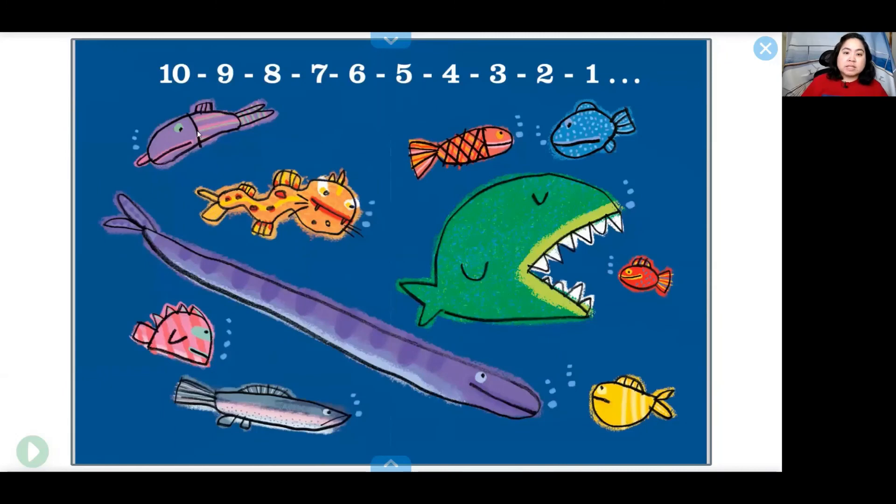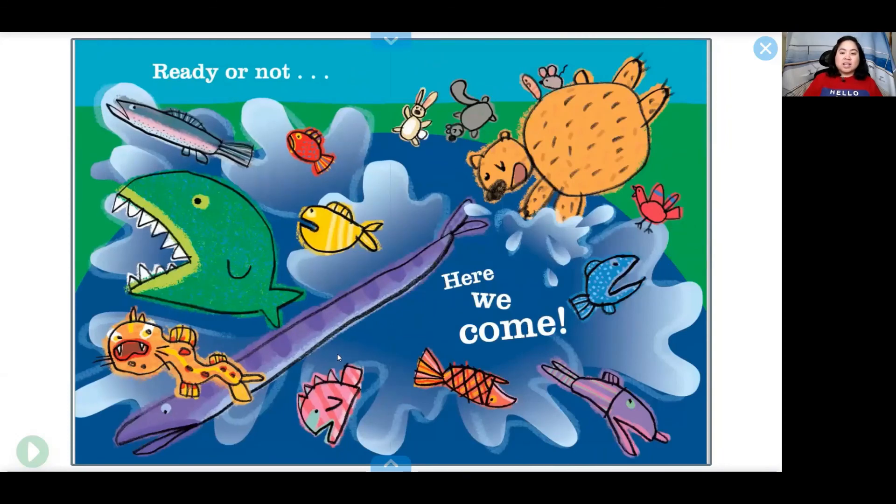Ten, nine, eight, seven, six, five, four, three, two, one. Ready or not, here we come! What happened? Oh no! All the fishes got splashed out of the water!